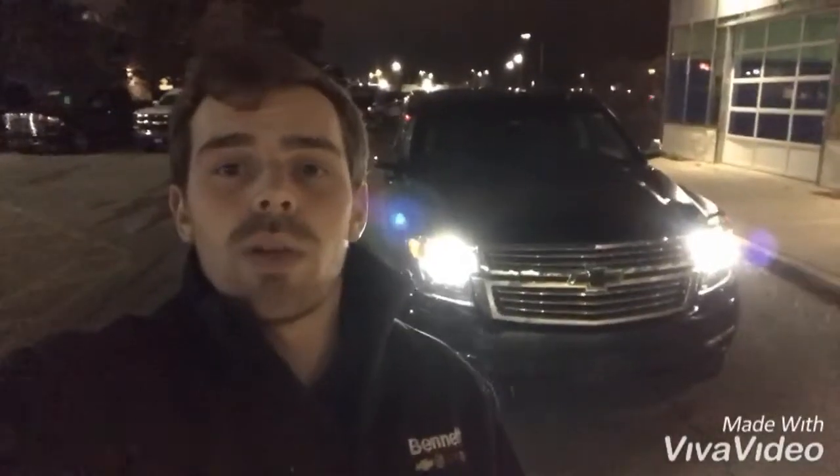James Wright here from Bennett GM. I wanted to shoot this video to give you a better overall view of the 2017 Chevy Suburban Premier that you inquired about, as well as highlight a few features. Hopefully this gives you a better understanding of the vehicle, and I look forward to getting you in person to see it and drive it. Thank you so much for watching.